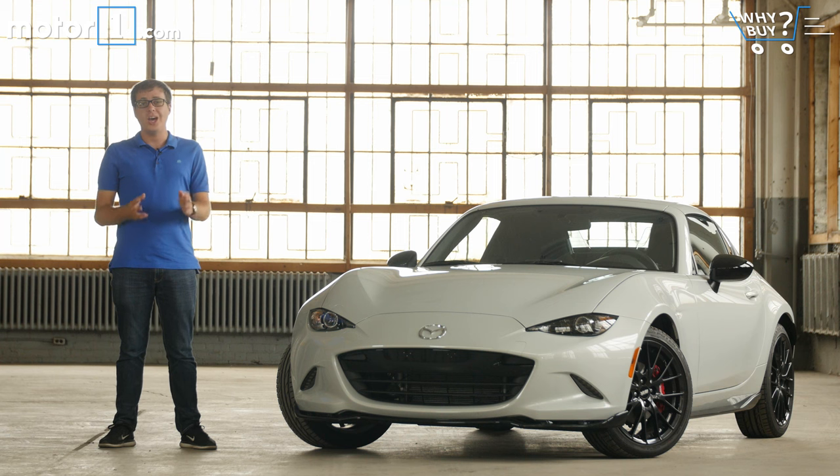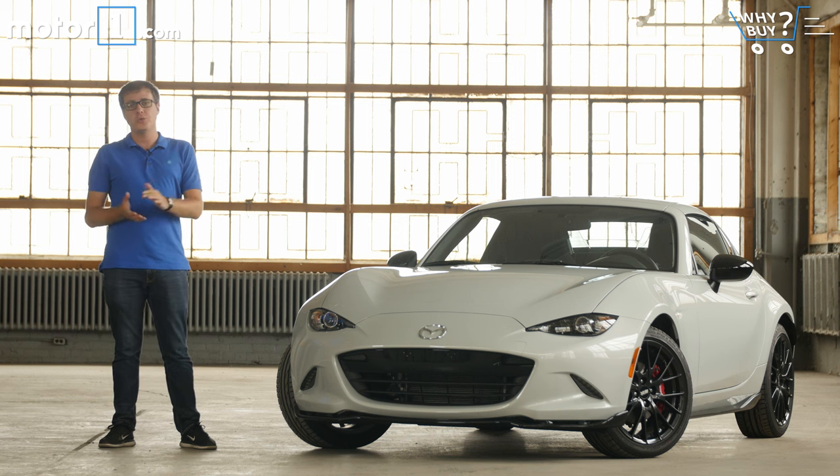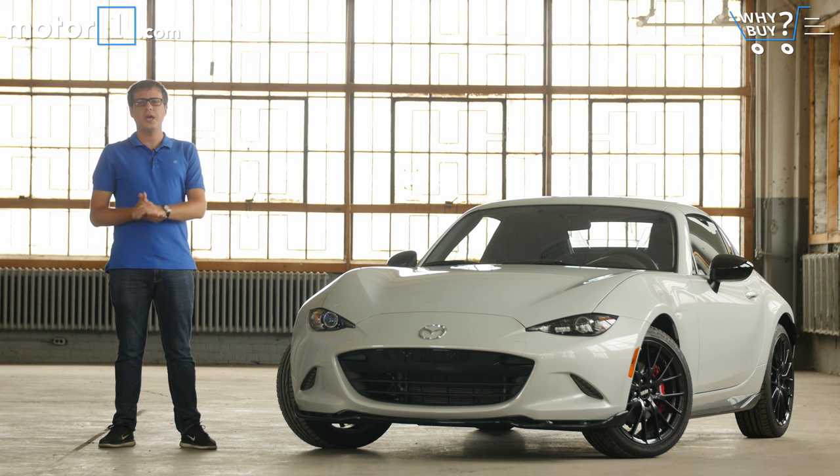When it comes to sports cars, some people want a convertible to enjoy the sun and fresh air, while others want a fixed roof for protection from the elements. Perhaps the best compromise is a power retractable hardtop, like this one. This is the RF version of the Mazda MX-5 Miata — RF stands for retractable fastback — giving you a powered roof that can be raised or lowered with just the touch of a button in 13 seconds. But how does that change all the other things we love about the Mazda sports car?